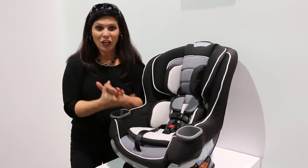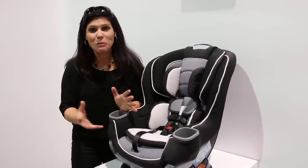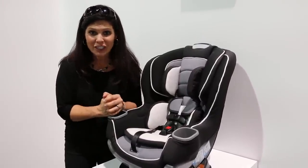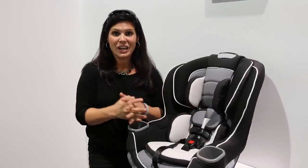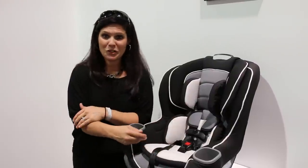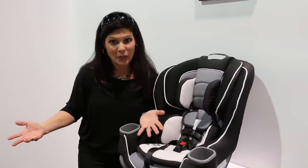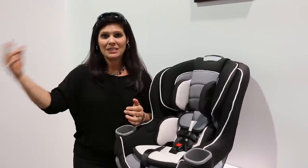Coming out in January 2016, this is addressing the issue that you can keep your kids rear-facing longer. The Graco Extend2Fit retails for $199 and goes from four pounds all the way up to 65 pounds. I think that's awesome — $199 is a great price. Check it out in January and don't forget to subscribe to our YouTube channel. Bye!